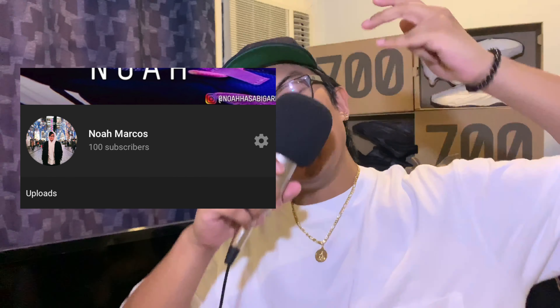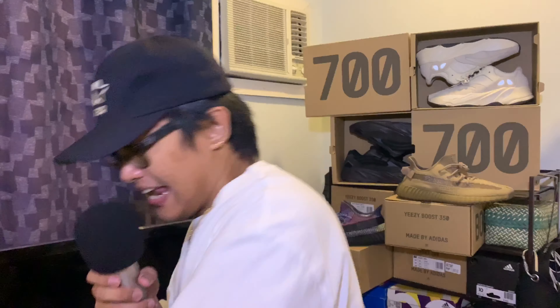We hit a hundred subscribers! You guys absolutely killed it in the how-to-cop video — that video got a thousand views. I didn't expect that many but apparently you guys like that, so thanks. I appreciate you guys from the bottom of my heart. That really motivates me to pump out more quality videos. Our next goal is to get 690 subscribers, so make sure you tell your friends, family, and everyone to subscribe and hit that like button.